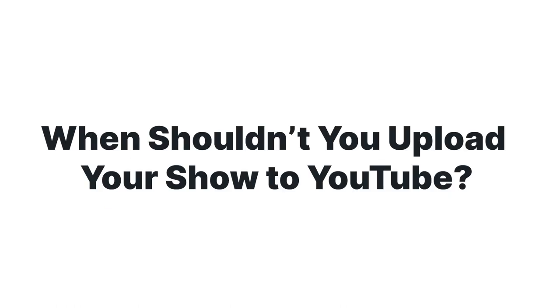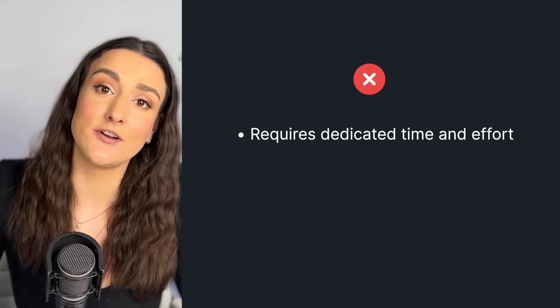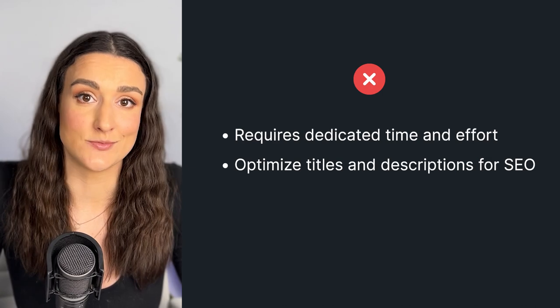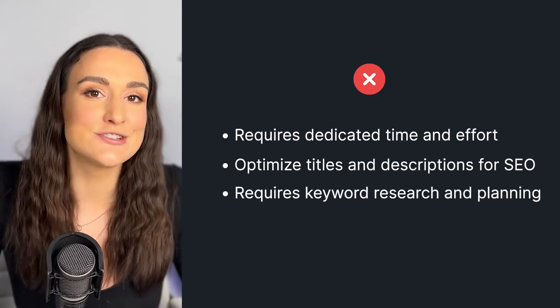Although there are lots of reasons to upload your show to YouTube, there are a couple of reasons why you shouldn't. If you don't put the time and effort into optimizing the recording for YouTube, then there's no point in doing it. If you're uploading your show to YouTube, you should have a video of the recording process — not just your audio with a graphic attached to it. You also want to optimize your titles and descriptions to be searchable, which means doing keyword research and planning ahead of time.